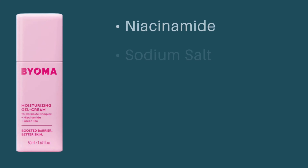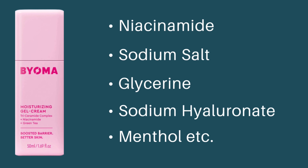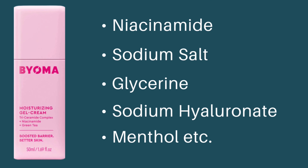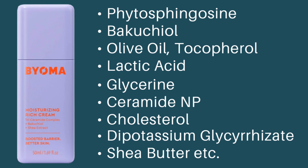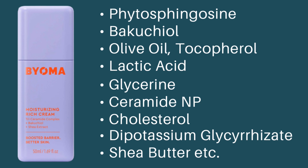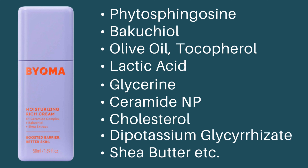Now let's talk about the texture and finish these moisturizers leave on my skin. Starting with the gel cream — the texture is more like a lotion as opposed to a gel as it claims to be. It reminds me so much of the CeraVe moisturizing lotion. It leaves my skin feeling soft and cooling and gives me sort of a glow. My skin isn't oily, but you can tell that this side looks different from the other side.